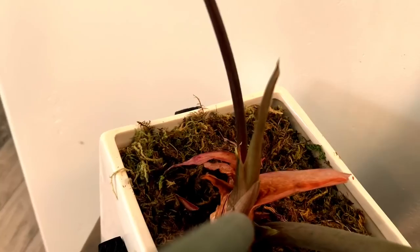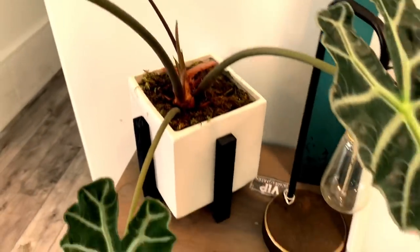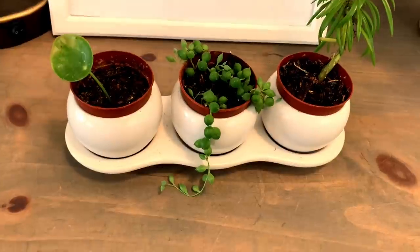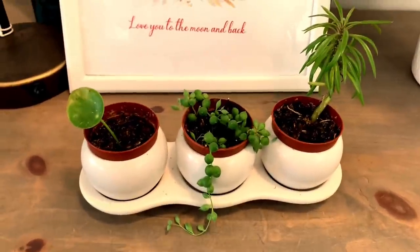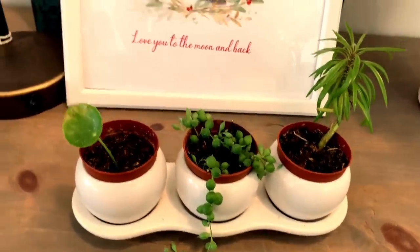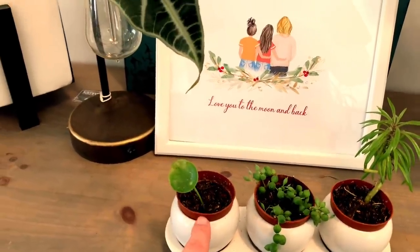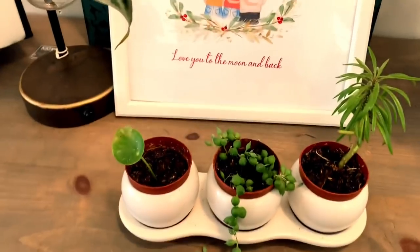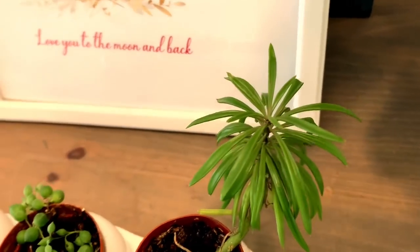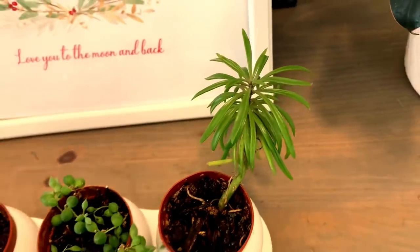I'm so excited because it also has a little new growth happening right there. Moving over here, this is a really cute little planter pot set that my daughter bought me — I believe for my birthday or Christmas. I just have little tiny succulents in there. Although this one here is just a little leaf that came off of a Chinese money plant that I decided to put in there. I've got another little baby string of pearls because I love them so much. And then this here is another succulent — I have no idea what it is, my daughter bought it. I think it's so cute, it looks like a little palm tree.